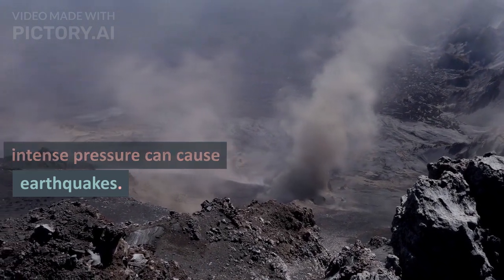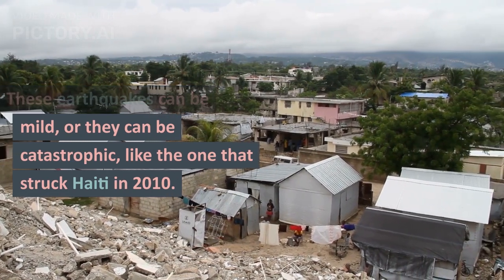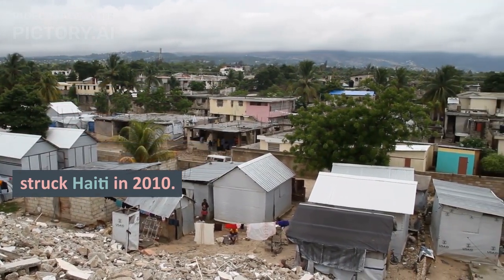When two plates grind against each other, the intense pressure can cause earthquakes. These earthquakes can be mild, or they can be catastrophic, like the one that struck Haiti in 2010.